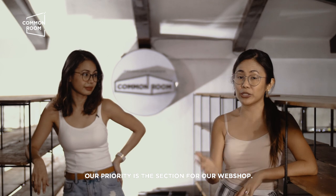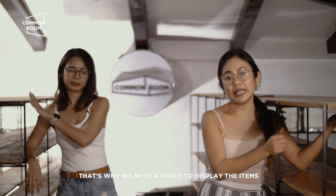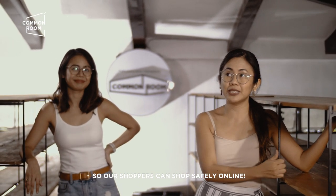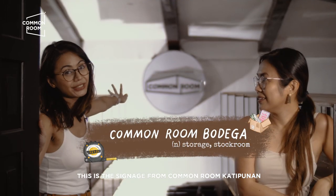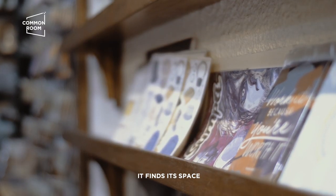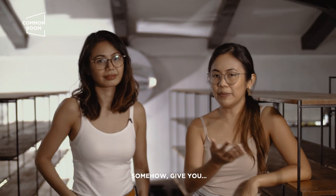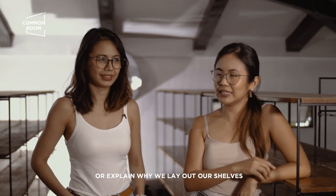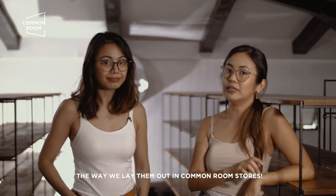Our priority is our webshop — we'll be able to list more products. That's why we need a space to display the items so we can list them faster and better, so our shoppers can shop safely online. We're calling this space Common Room Bodega. This is the signage of Common Room Katipunan, and it now finds its place here in the attic.